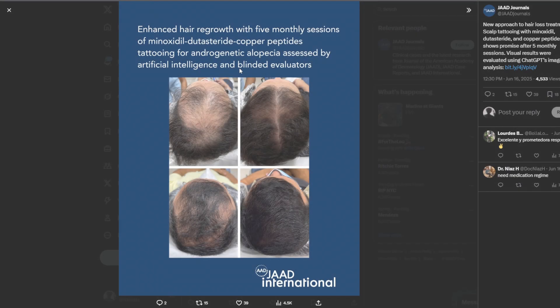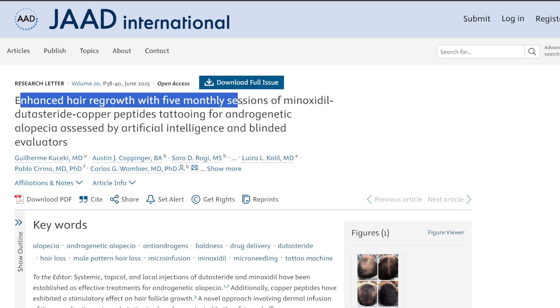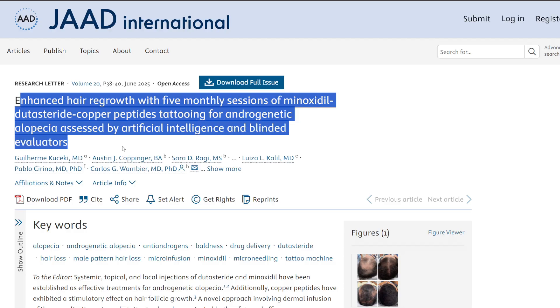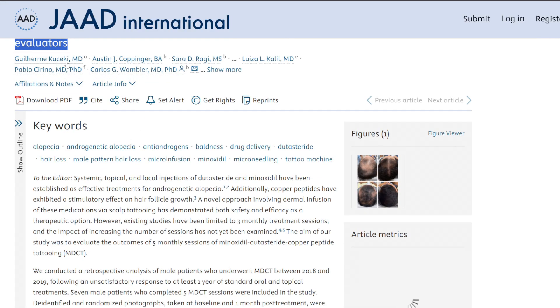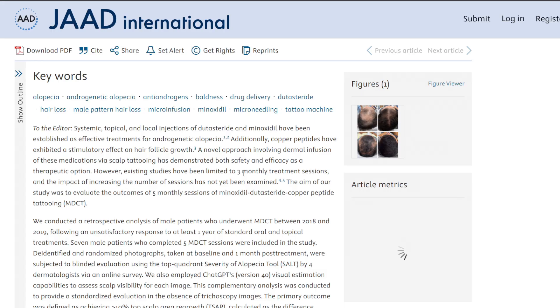Hello everyone and welcome back to yet another video. We're going to be looking at a relatively short study titled 'Enhanced Regrowth with Five Monthly Sessions of Minoxidil, Dutasteride, Copper Peptides, Tattooing for Androgenetic Alopecia Assessed by an Artificial Intelligence and Blinded Evaluators' by Guilherme Kacecki et al. As the article title implies, this is a five-session treatment protocol using a tattoo-assisted dermal delivery of a compounded solution.